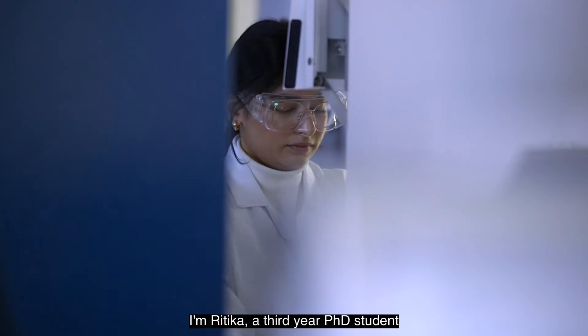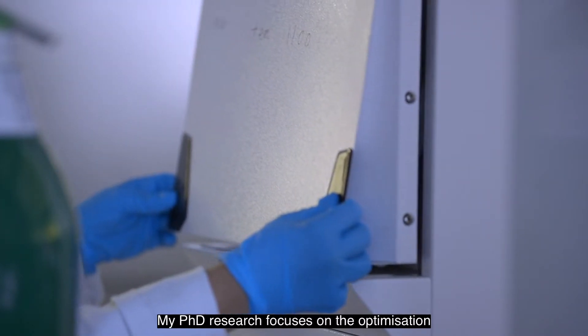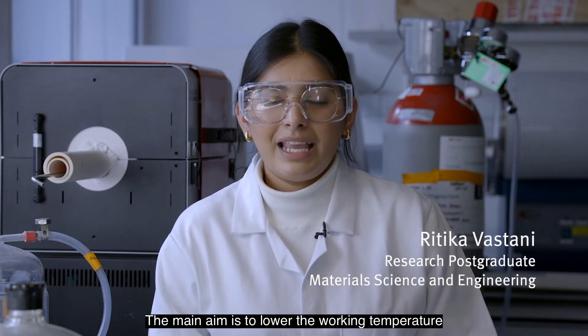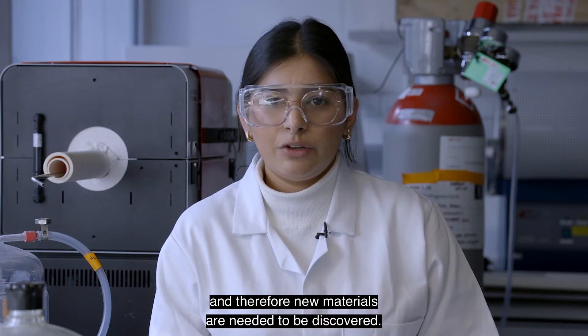I'm Ratika, a third-year PhD student working with Dr. Sir Prakash and Godin and Professor Stephen Skinner. My PhD research focuses on the optimization of new materials for use in solid oxide fuel cells. The main aim is to lower the working temperature of the solid oxide fuel cell system due to its costs and aging at high temperatures. However, current materials suffer from degradation when the temperature is lowered, and therefore new materials are needed.